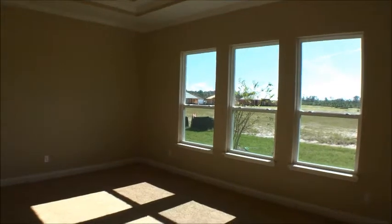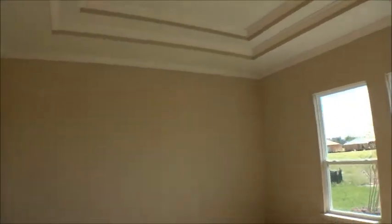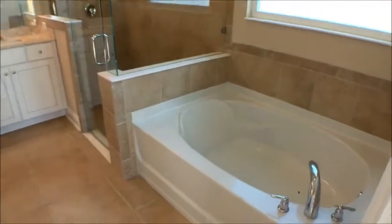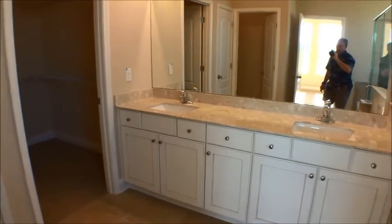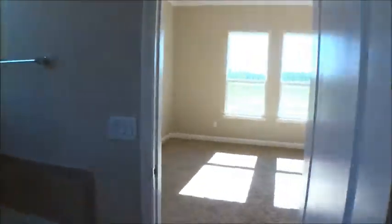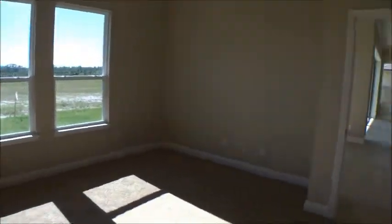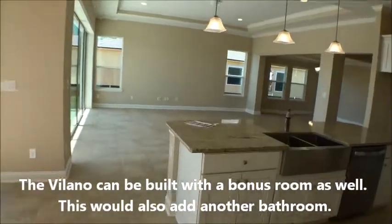Walking into the master suite — three large windows bring in a lot of light, and there's a double tray ceiling with crown molding. The master bath is one of the largest DR Horton makes, with double sinks and double raised vanities. The walk-in closet is huge — it wraps around. Note that the Volano also comes as a Volano 2, which adds a bonus room above; this particular one is the Volano 1.